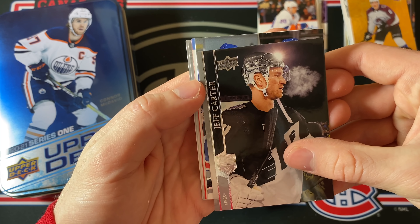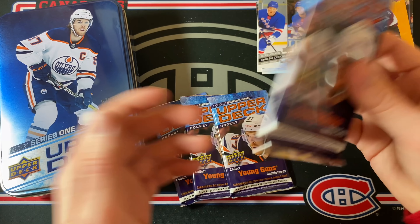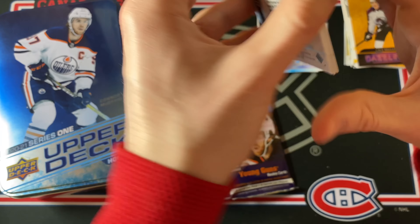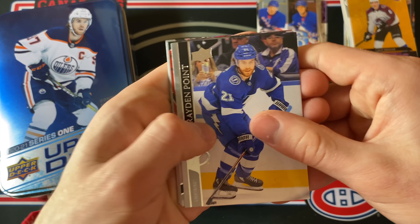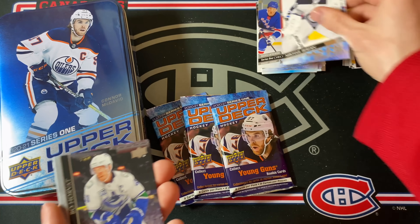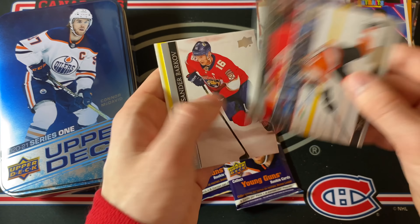Another Young Guns already — and I think this is the checklist. Oh come on — no! Two checklist Young Guns in one opening — that is brutal, really unfortunate, not what you want from a tin. But there is a bonus Young Guns here, and it's Mikhail Berdyukov! No way — I've pulled so many of his cards. Getting an extra one is nice, especially after those checklists. Also a Max Pacioretty Portraits card.